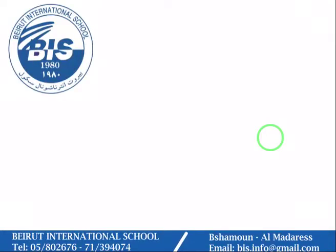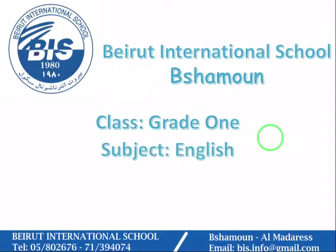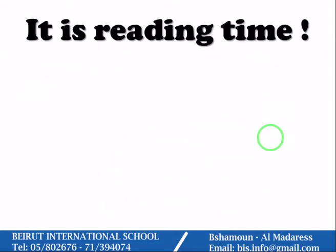Hello, my lovely students! How are you today? Hope that you are doing well. It's your English teacher, Mrs. Maryam, and today we are going to continue reading our story, 'A Butterfly Grows.' Ready? It is reading time!